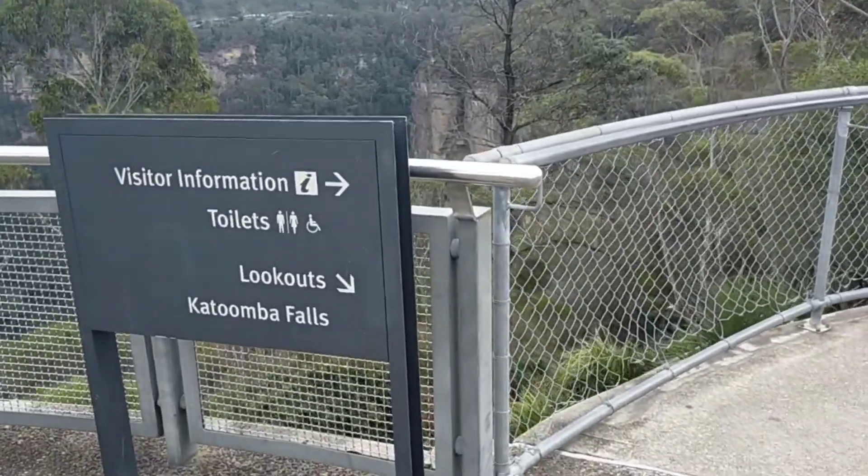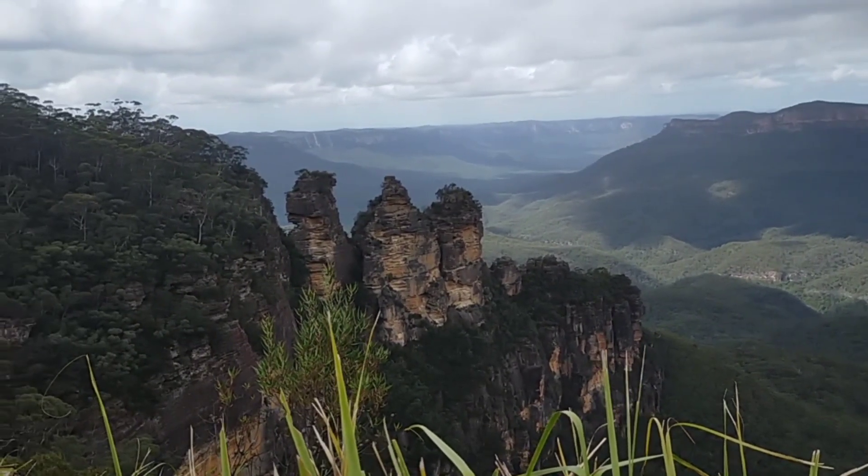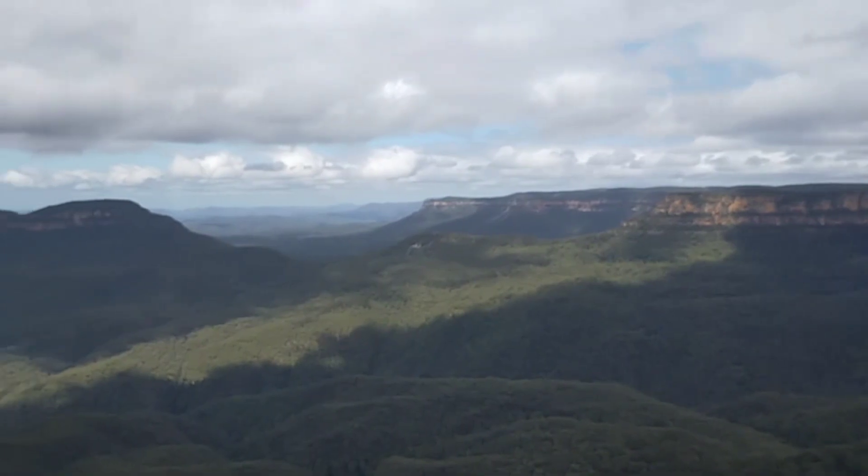Let's try this viewing platform right here. This is a much better view of the Three Sisters, and we're going to get even closer. It just looks so amazing.